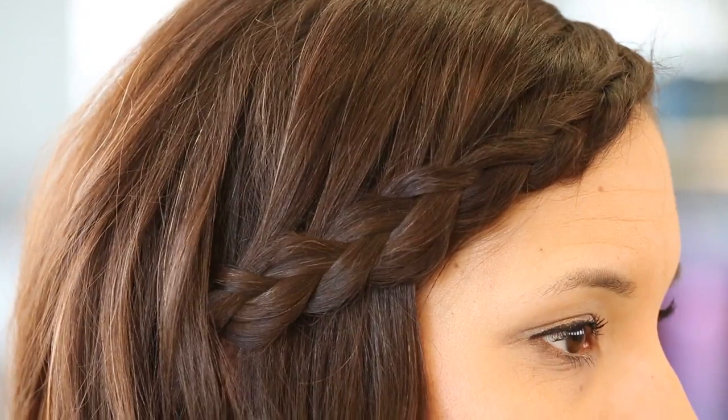Hi, my name's Joey. I'm a stylist here at Bumble and Bumble, and I created this second day look for Christina using Pret-a-Powder and a hairline braid.